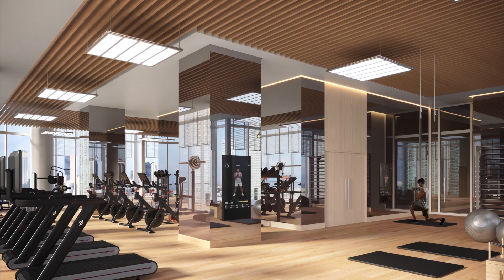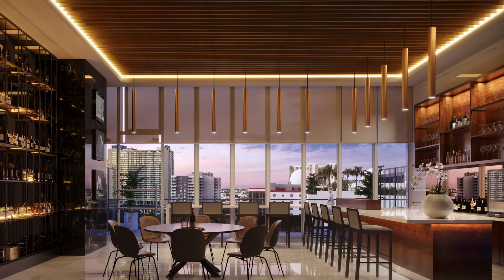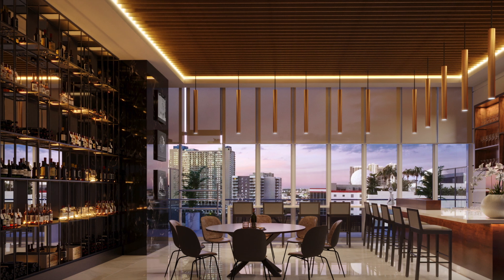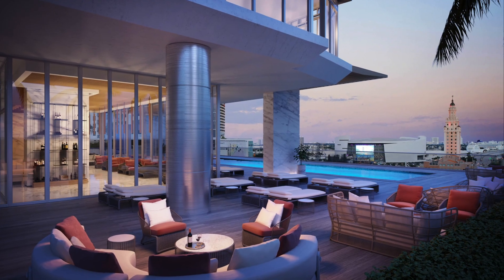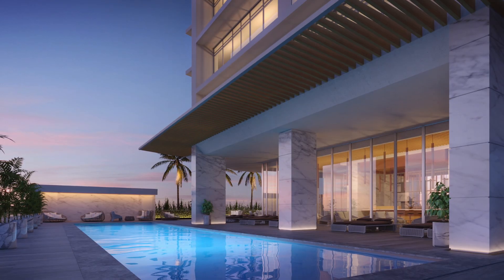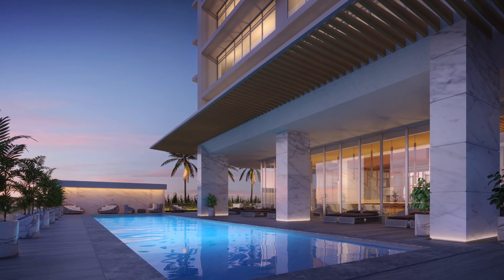Additional amenities include a state-of-the-art fitness center with Peloton bikes, yoga studio, and interactive fitness mirror; wine cellar and owner's lounge; dedicated wellness spa with sauna, steam room, and treatment rooms; cutting-edge technology theater; children's sensorial room; top-of-the-line appliances; and the award-winning services from Hilton Hotels and Resorts are all available to residents as well.